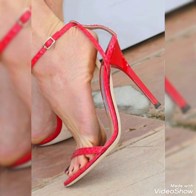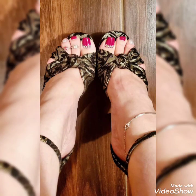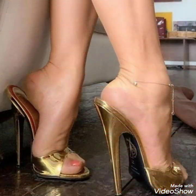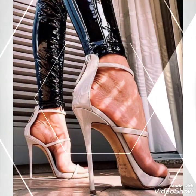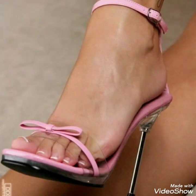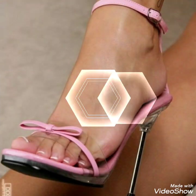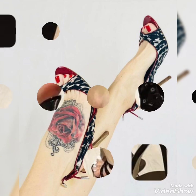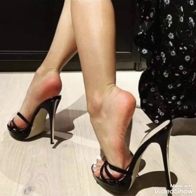I always try my best to bring you useful content and ideas, so don't forget to give your feedback in the comment section — how was the video and how were the designs. Also suggest in the comments what type of content you want to see on my channel. Goodbye friends, see you soon with another beautiful video about high heel sandals for ladies and girls. Bye!